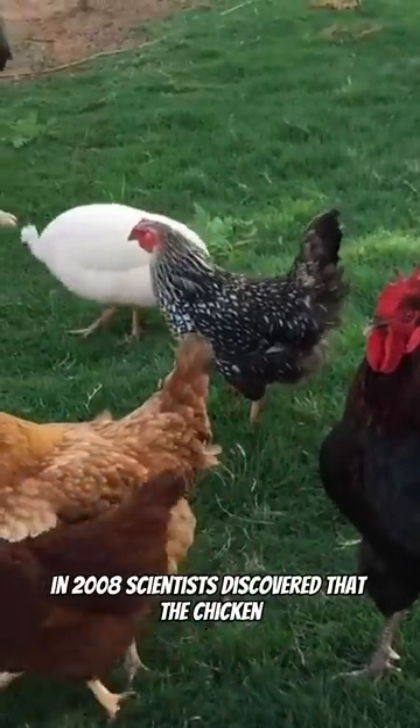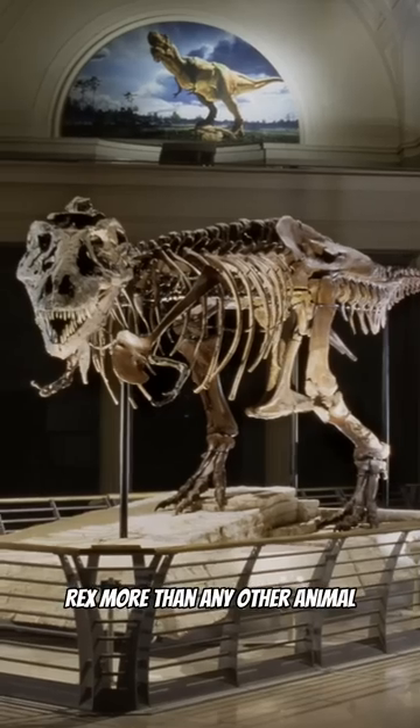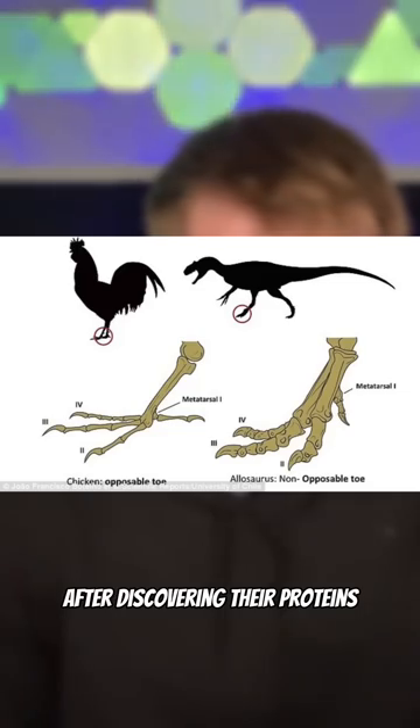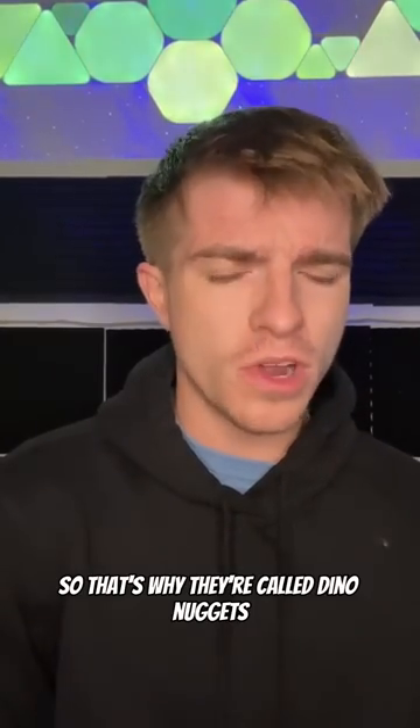Next, this one took me by shock. In 2008, scientists discovered that the chicken is most related to the T-Rex more than any other animal, after discovering their proteins closely resemble each other, so that's why they're called dino nuggets.